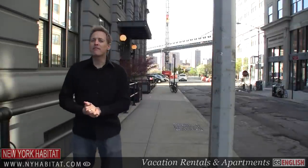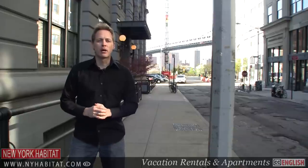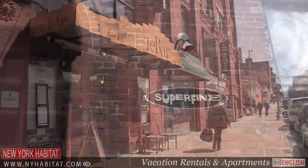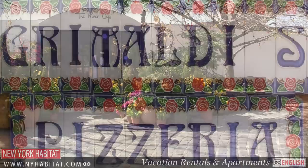Of course, I'm sure you won't want to cook every meal in your furnished apartment. Luckily, there are tons of great restaurants in Dumbo. Here are a few that won't disappoint: Rebar and Superfine, both found on Front Street, and you've also got the River Cafe and the famous Grimaldi's Pizza.